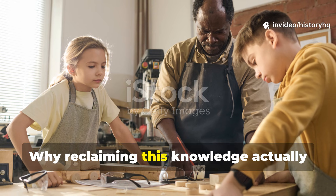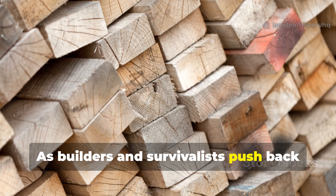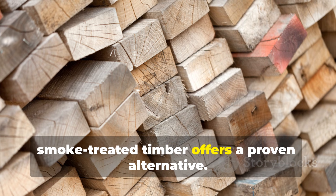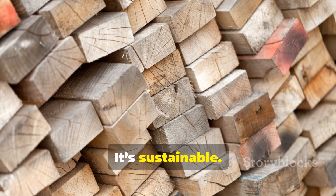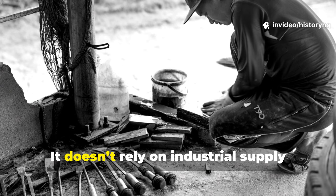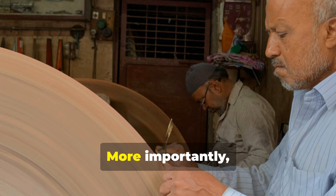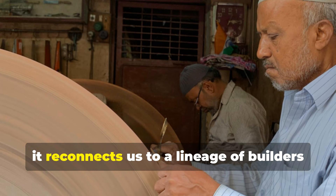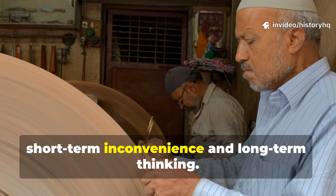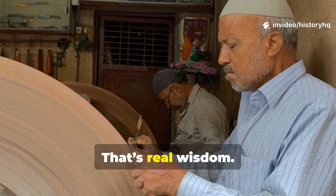Why reclaiming this knowledge actually matters today: as builders and survivalists push back against chemical dependency, smoke-treated timber offers a proven alternative. It's sustainable, repairable, effective. It doesn't rely on industrial supply chains or toxic coatings. More importantly, it reconnects us to a lineage of builders who solved long-term problems with short-term inconvenience and long-term thinking. That's real wisdom.